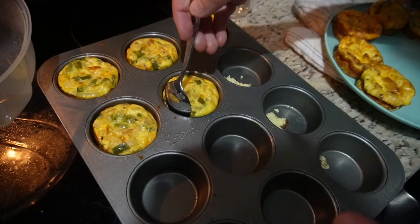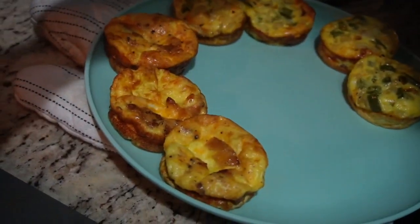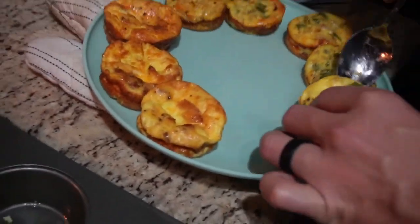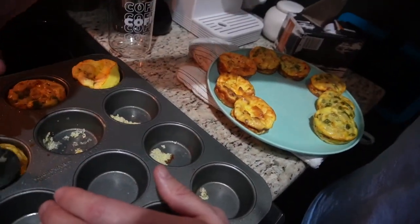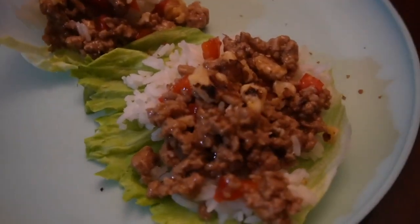I'm about to eat dinner and Chad made egg bites — I'm very excited. He's trying to reduce carbs in the morning and consume carbs just once during the day. He made egg bites in a muffin pan — they're like little baby egg bites. Some have onions and peppers, and they all have cheddar cheese and bacon. Some also have peppers and onions. We're having turkey lettuce wraps for dinner too.